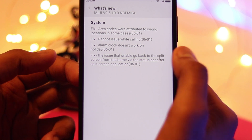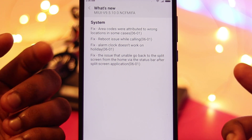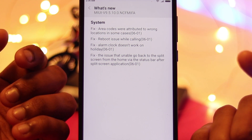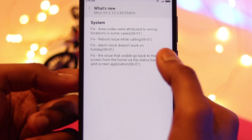The other issue was that the alarm clock didn't work on holidays. During holidays, alarm clocks used to not work, so they've fixed that now.